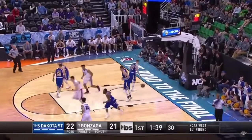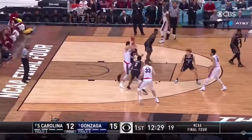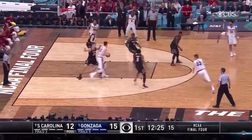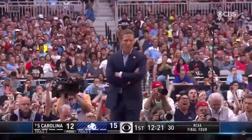Zach Collins is a power forward. He is 7 feet tall and he weighs 230 pounds. He's from Las Vegas, Nevada. He went to high school at Bishop Gorman High School, and his college stats at Gonzaga were really decent.